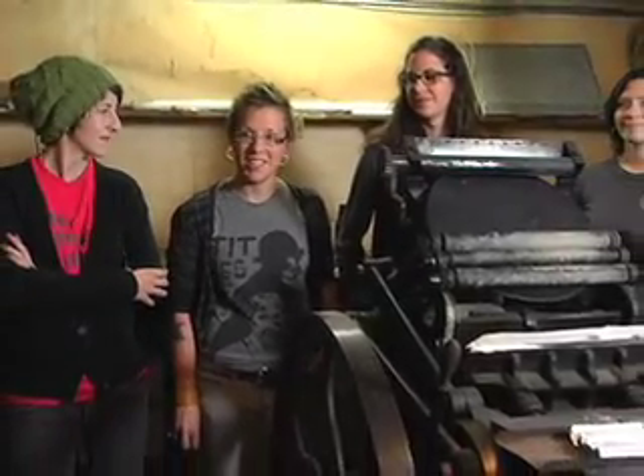What era would this date from? The serial number on this machine dates it to 1919, so it's over 100 years old. It's getting up there.